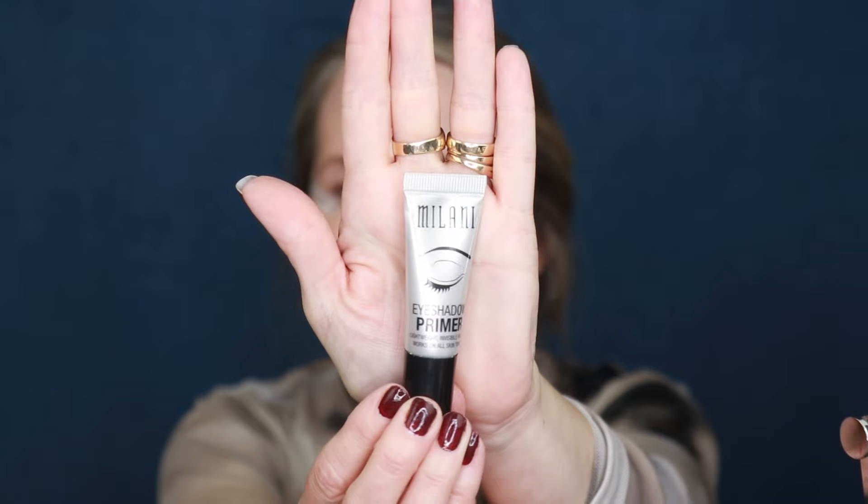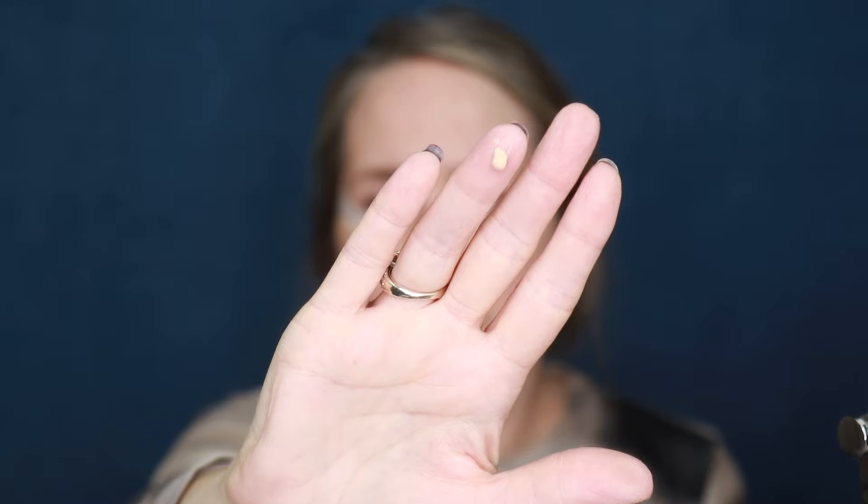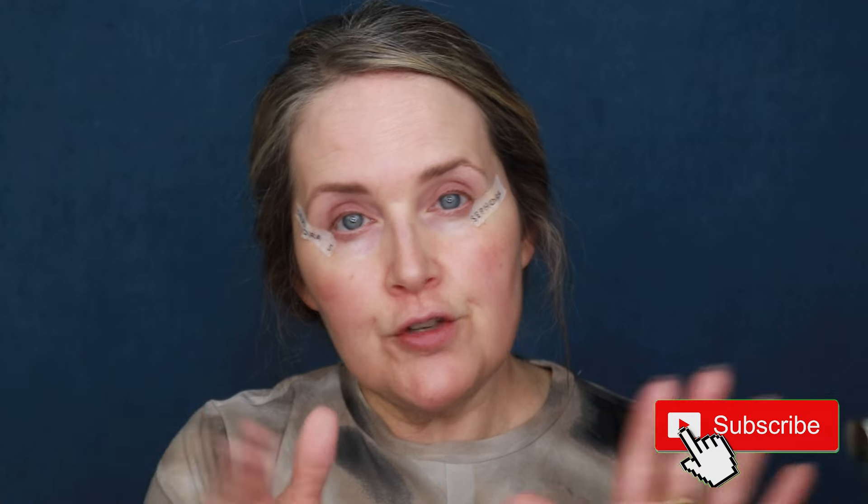I want to prep my eyes first before I put any eyeshadow on, so we're going in with the Milani eyeshadow primer — one of my favorite eyeshadow primers. I find that's usually enough for both eyelids, and it really does help the eyeshadow stay on longer. I did quickly do my eyebrows before I came on camera, and I'll have everything linked and listed down below. If you ever use any of my links, I thank you so much — they are affiliate links and I earn a small commission when you purchase, at no extra charge to you.